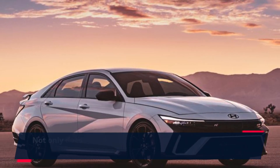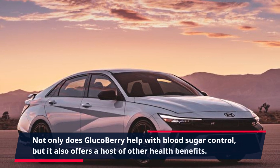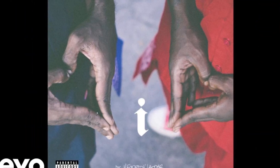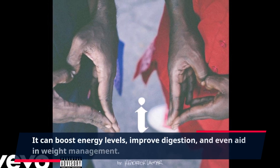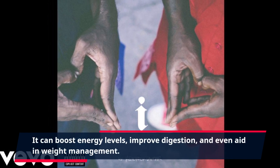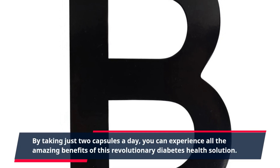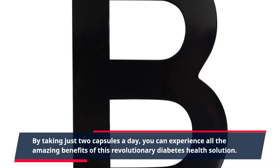Not only does GlucoBerry help with blood sugar control, but it also offers a host of other health benefits. It can boost energy levels, improve digestion, and even aid in weight management. By taking just two capsules a day, you can experience all the amazing benefits of this revolutionary diabetes health solution.